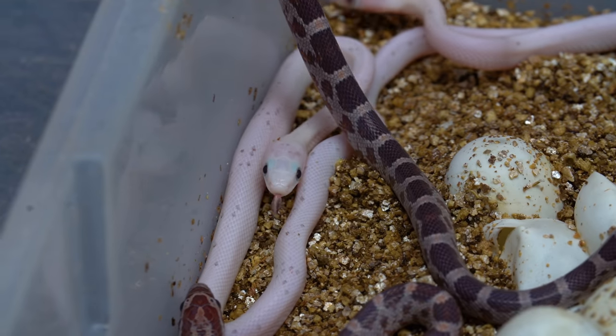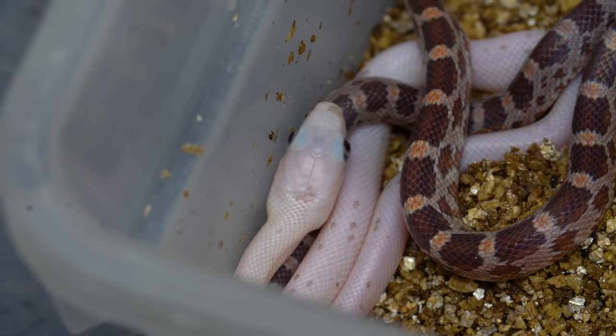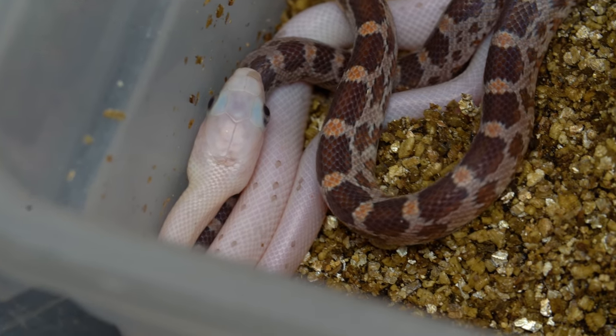So we'll get these guys shed out, get a little bit of meals. We may keep some, we may sell some — I'm not sure exactly what's gonna happen. I'll try to sneak some by Laura, because if she sees them she's gonna sell them all. I'm gonna try to keep some for sure because they're absolutely amazing. I am over the moon and so happy to start my day with baby palmetto corn snakes.